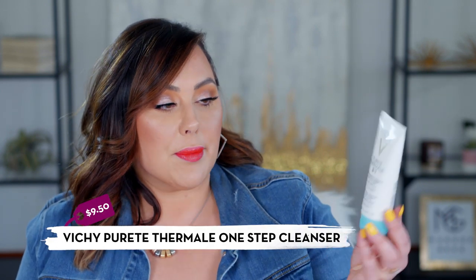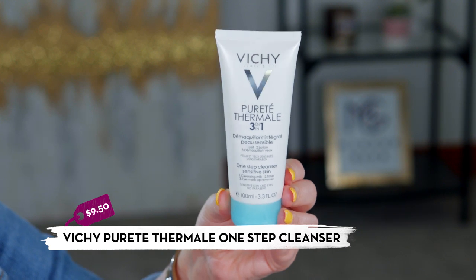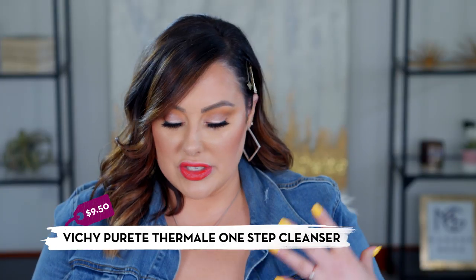Also from Vichy, their three-in-one gentle cleanser for sensitive skin is great for the drugstore. It's a basic, clean, effective cleanser with no scent, and it's not expensive at all. It has a gel-cream texture — half cream, half gel — so if you want something cooling, especially in hot weather, you'll love this one. It's a great everyday go-to cleanser.